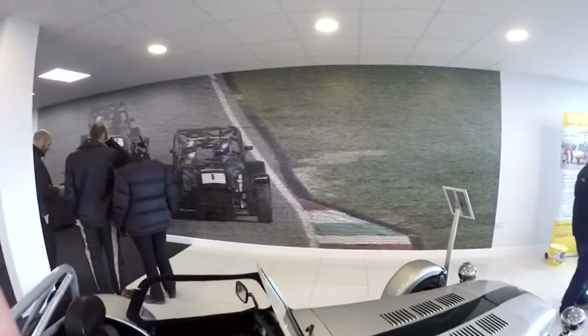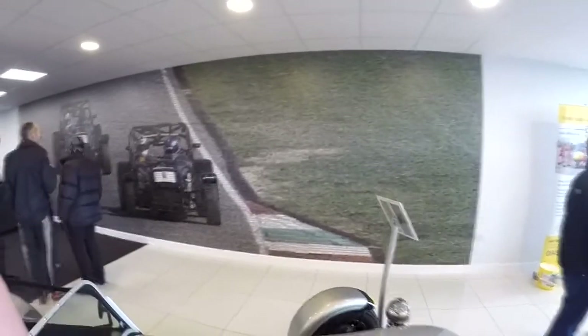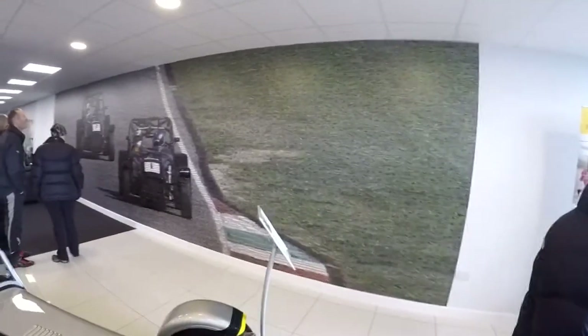So the wallpaper down here actually seems to be composed of actual track day photos. If you have a look at them you'll see a bunch of cars actually on track days - that's pretty cool, all that in my home.